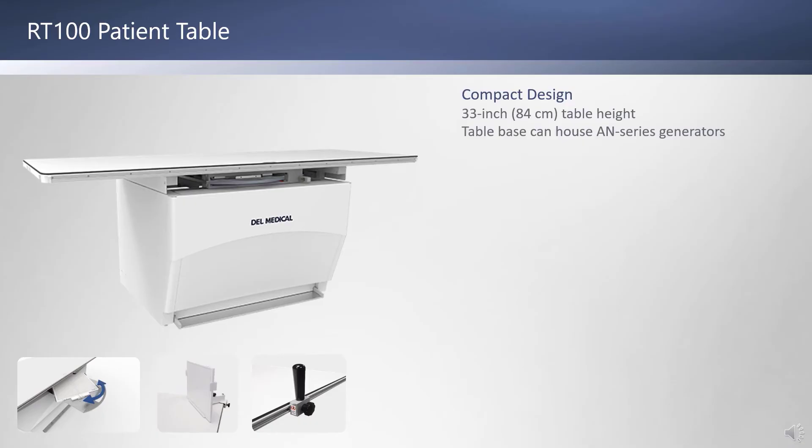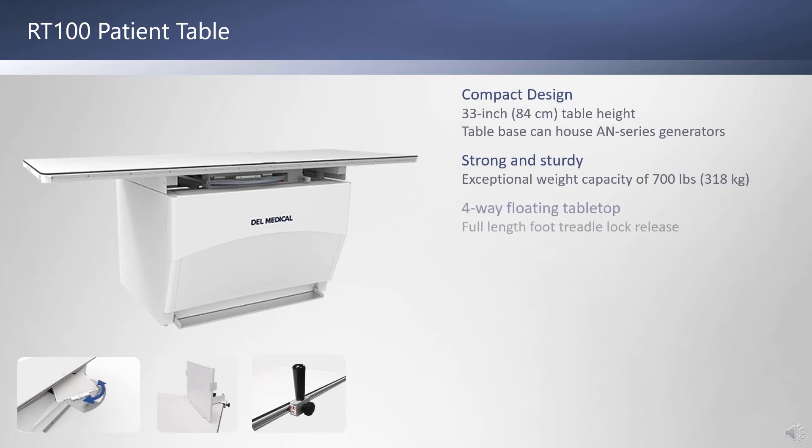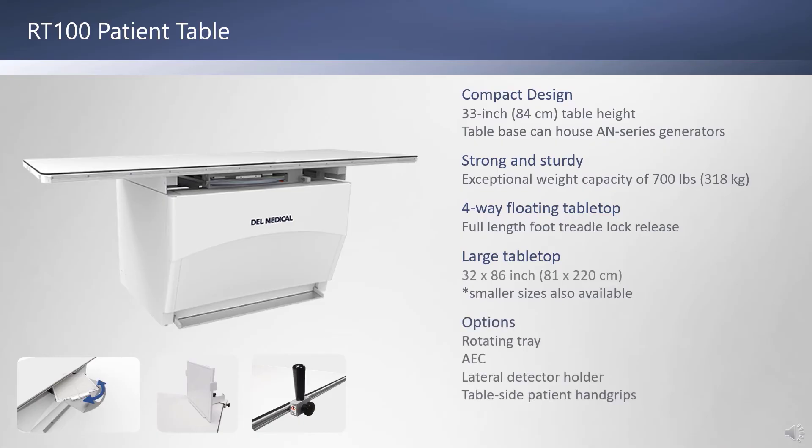The standard RT100 table has a height of 33 inches and can house the electronics of the Anthem generator within the table base for extra space savings. The RT100 has an impressive 700-pound patient capacity. It includes a four-way floating tabletop controlled by a full-length foot treadle lock release. The completely smooth tabletop is 32 by 86 inches and includes rounded corners. Options include a rotating detector tray, AEC, lateral detector holder, and table side patient hand grips.